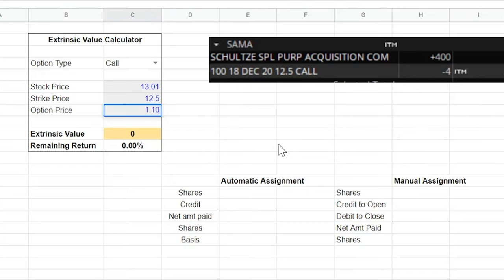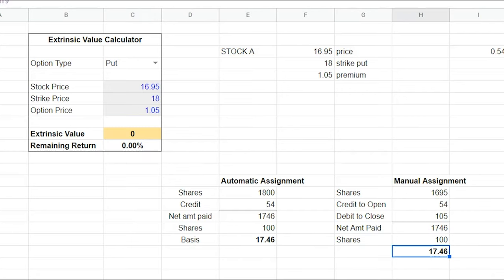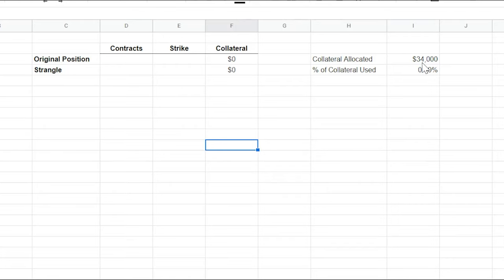Welcome back to part 3 of our HT Wheel video series. In the previous installments, we gave an overview of the traditional wheel strategy and introduced the three main points that differentiate our HT Wheel strategy from the traditional wheel strategy. Those again were manual assignment, position sizing, and covered strangles. So far, we've covered manual assignment and position sizing as we've run through the example of a real trade we made with ticker SPCE.